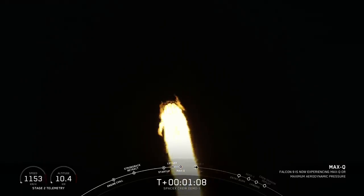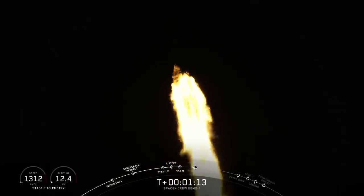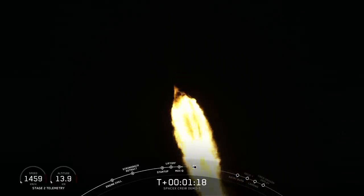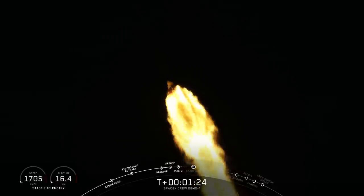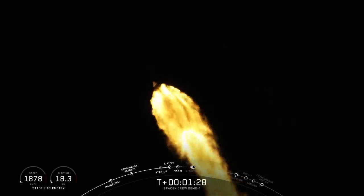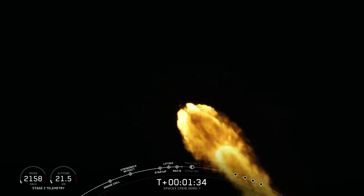The vehicle just passed through Max-Q, which is the point of maximum aerodynamic pressure on the vehicle. The excitement at SpaceX headquarters is unbelievable. The Falcon 9 actually throttles down its nine Merlin engines to reduce aerodynamic loads on the vehicle, and it is now throttling those engines back up.